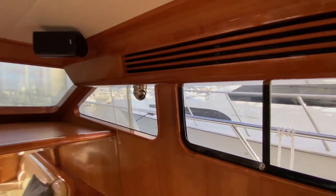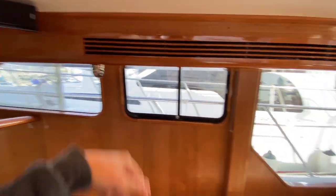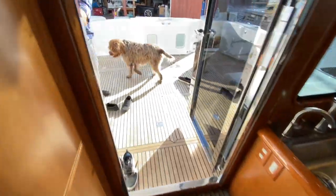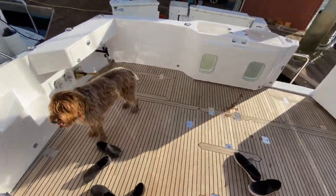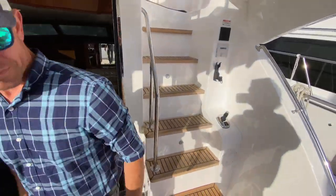One thing I did forget in the salon — they wanted a way to watch Gertie when they're underway. So we added an IP camera for the inside so you can view it on the Simrad displays.